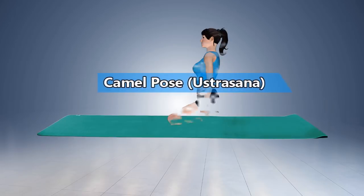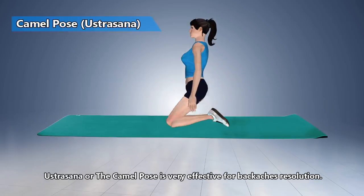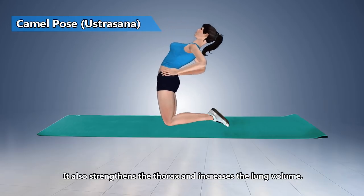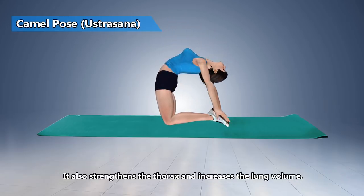Camel Pose. The Camel Pose is very effective for backache resolution. It also strengthens the thorax and increases the lung volume.